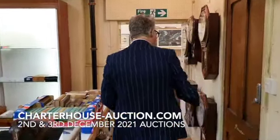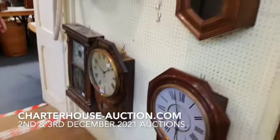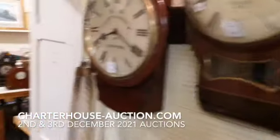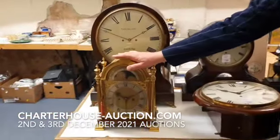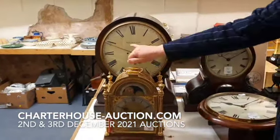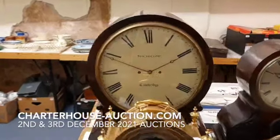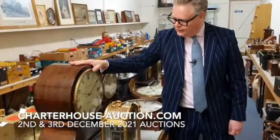On through into the back saleroom, we've got lots of clocks — a big collection predominantly from a client over near Salisbury. We've got wall clocks, bracket clocks. A particularly nice bracket clock, sort of £3,000 to £4,000. A very large, unusually large fusee movement and case — sort of £700 to £900.